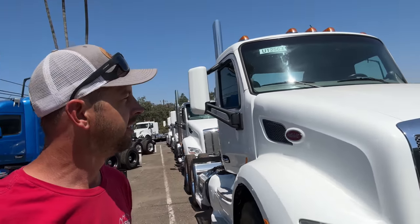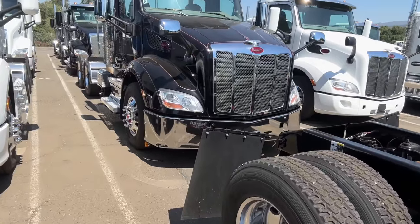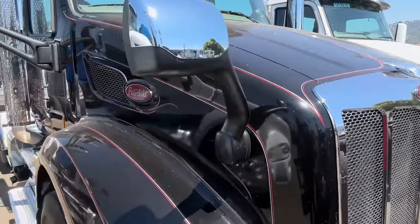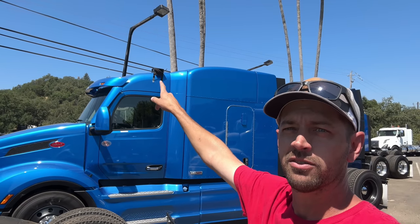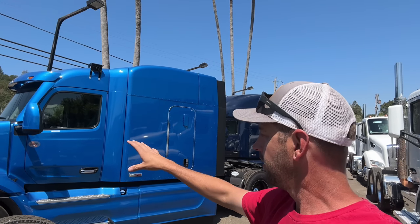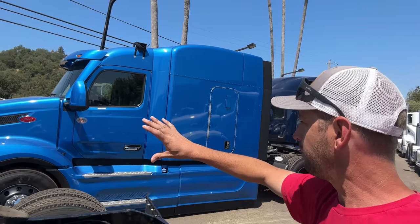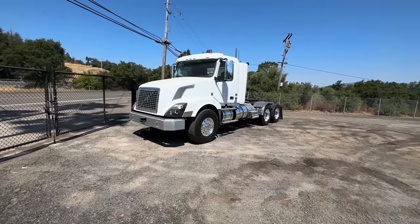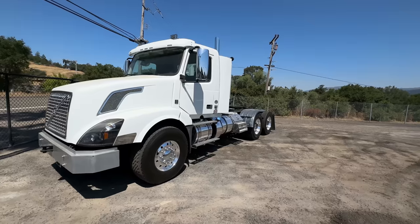We're going to go see my new truck, but if you're looking for a 579, they've got just a couple of them — this one's got cool pin striping. They've also got a few of these here; these were autonomous test trucks, that's why they have those brackets up there for all the autonomous cameras. They have like no miles on them, never a loaded mile — these are essentially brand new trucks.